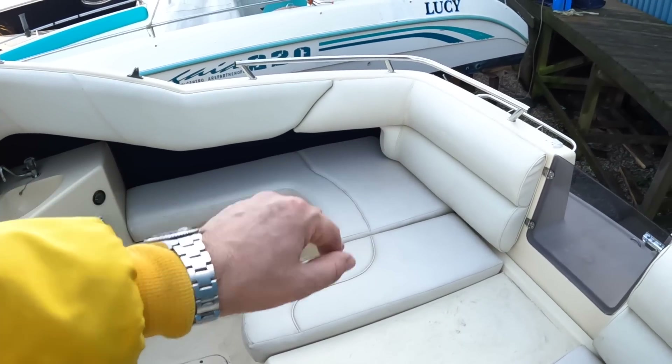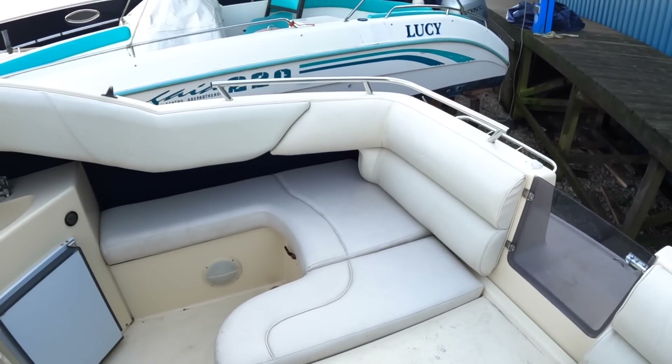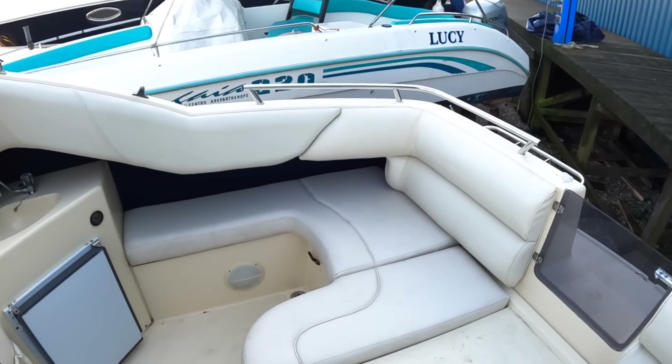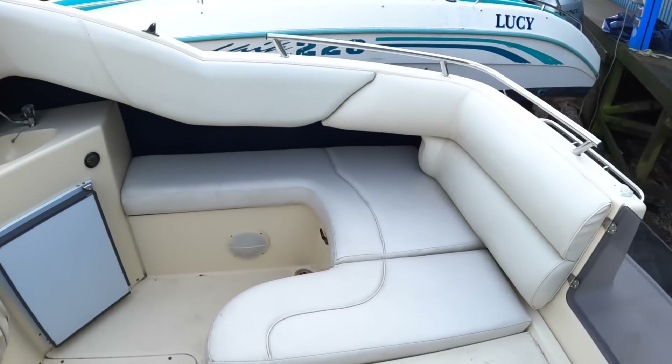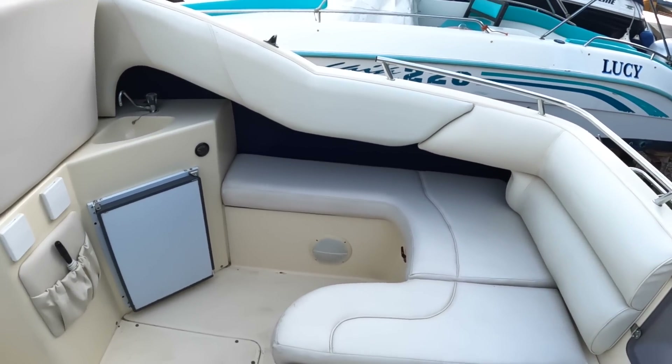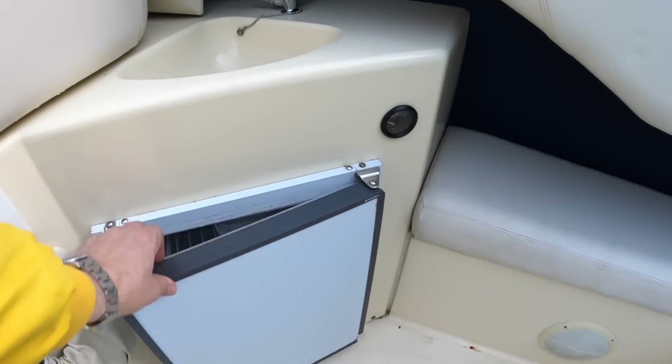You sit quite deeply in the boat and that makes it feel a lot safer and more sheltered. If you're new to boating — maybe with a young family or somebody who's not quite so confident — that just makes the whole thing feel a little bit more reassuring. There's a little wet bar on this side with a sink and a fridge underneath.